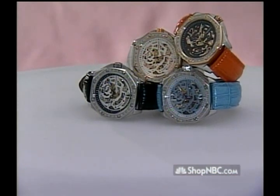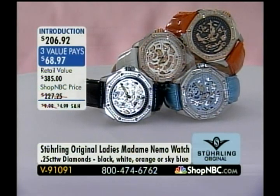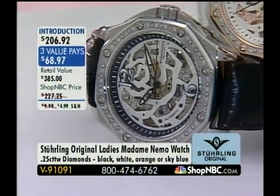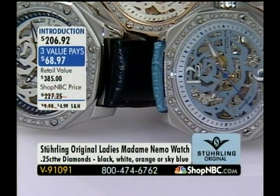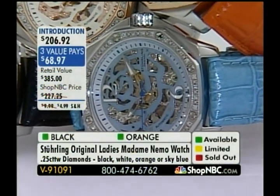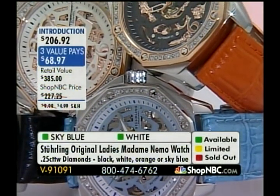Hello, good Friday afternoon — welcome back to ShopNBC. My name is Kendi. Larry Megan is here representing Sterling Original Timepieces. This brand has been around for well over 100 years — it really began when Swiss watchmaking began. This next piece is a true testament to Sterling Originals, not only their dedication to creating magnificent value opportunities, but the detail on this piece is absolutely spectacular. This is new to my eyes — I've not seen this particular Madame Nemo before. It is V91091, brand new right now.